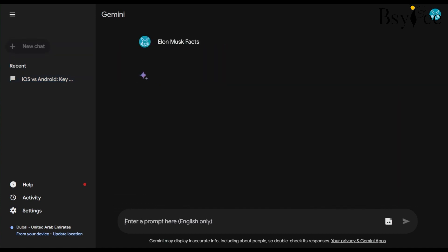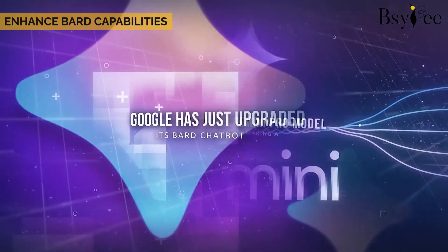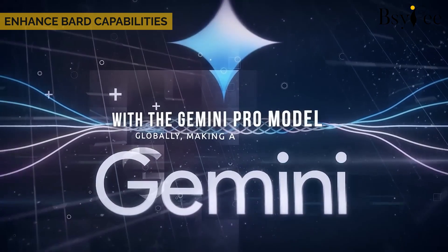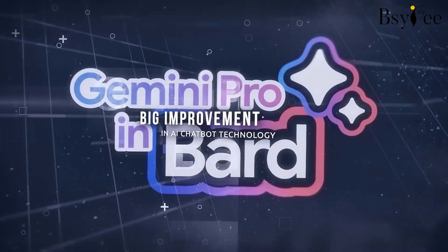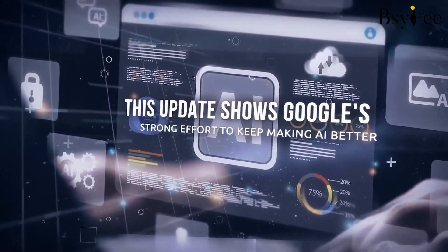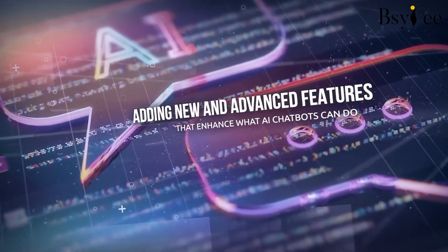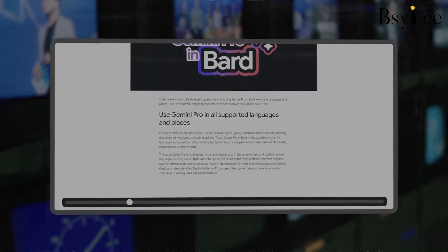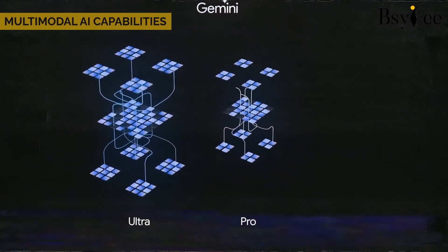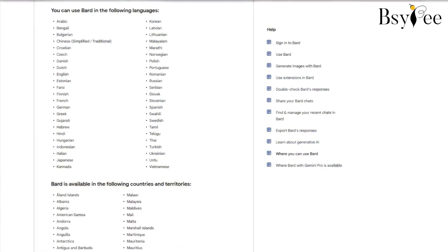Now let's review 10 secrets that make Google Gemini stand out. Secret 1: Enhanced Bard capabilities. If you are already familiar with Google Bard, you are in for a treat. Google Gemini is not just an update — it's an advanced version enhancing Bard's capabilities to serve users even better.